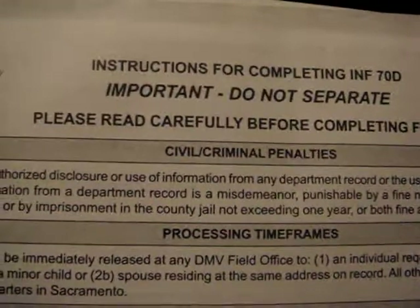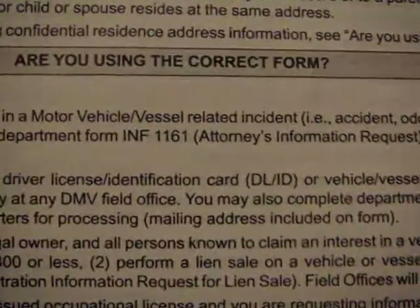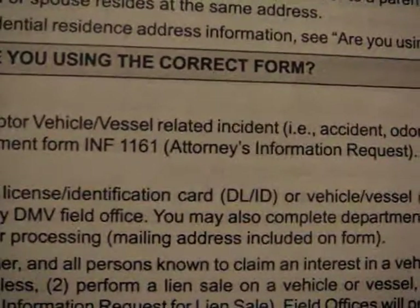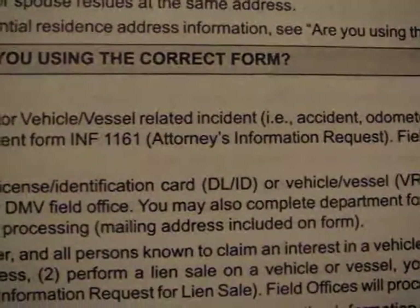The INF-70D is three pages, it's really easy, and it only costs $20. You can use it to ascertain whether the drunk driver that hurt you had a prior DUI or several accidents, and this applies especially for big rig drivers as well.